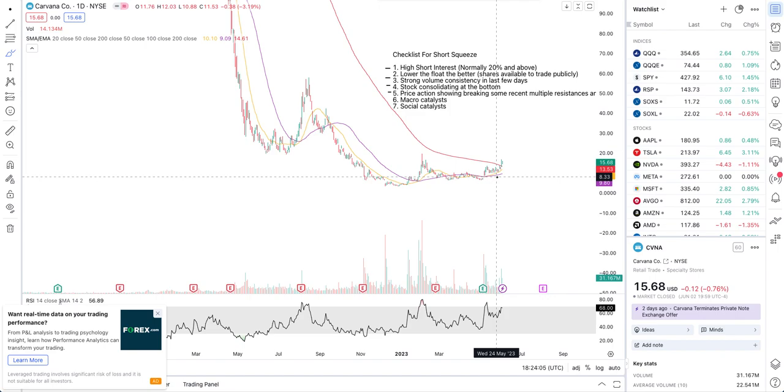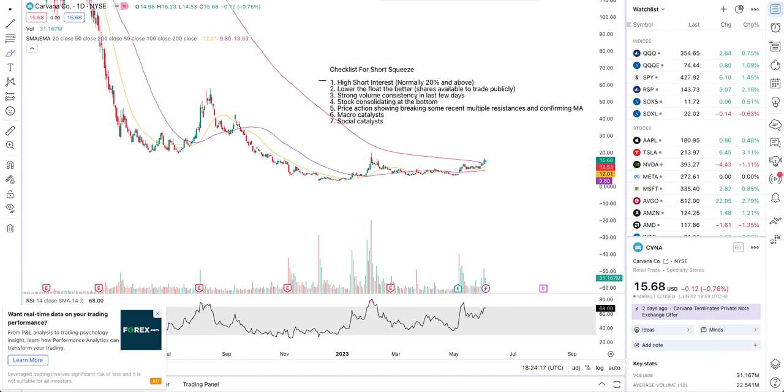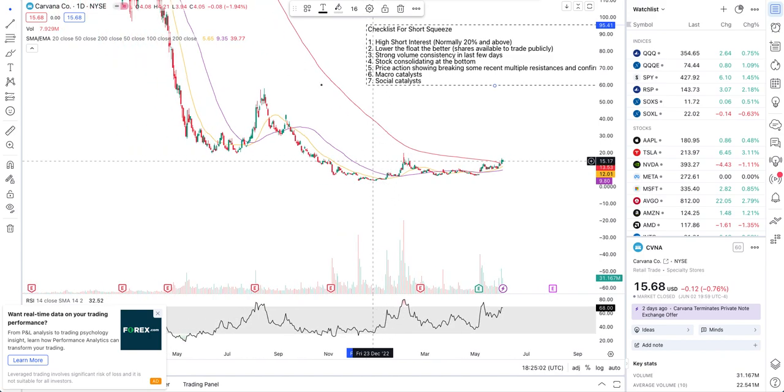Now let's look at additional resistance levels and where short sellers' stop losses may be placed. Before that, the sixth and seventh checklist points: a macro catalyst — what's driving the market these days is AI, but watch for positive Carvana news as a potential catalyst. The social catalyst is whether users on Reddit and Twitter are talking about a short squeeze and buying momentum. These two points require ongoing research on your part.